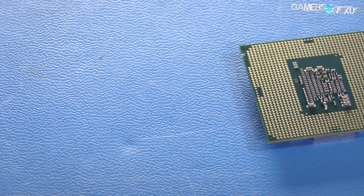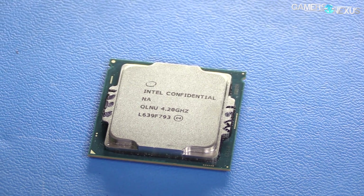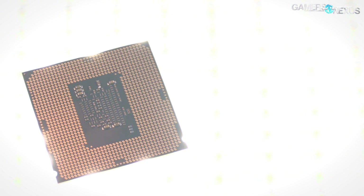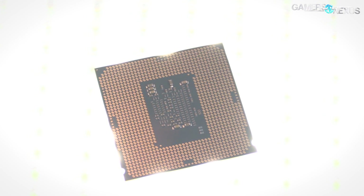The 60-watt TDP means smaller coolers can keep the 7350K under control, though its $180 price point suggests you'd be better off overclocking it under a good cooler. This isn't positioned like i7 K-SKU CPUs where people buy it just to have the best — it's not the best, it's a K-SKU i3 at $180. You should only buy it if you're planning to overclock. The architecture, 14nm-plus process, and other specs are the same as covered in the 7700K review.